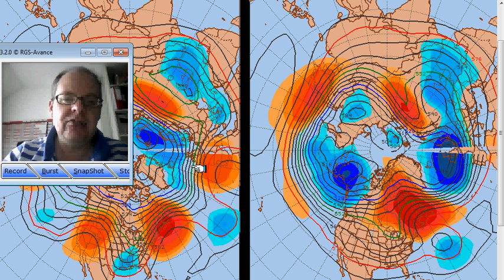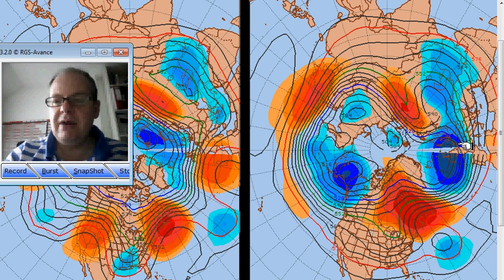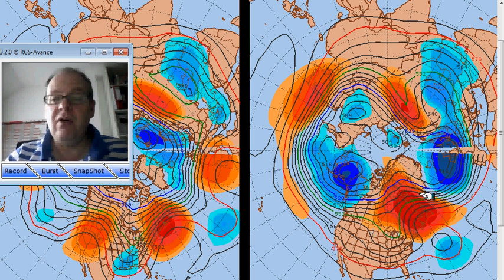The south tends to stay in the milder conditions, the north in cooler, unsettled weather with most rain through northern and western areas. What's interesting is this ridge building off the eastern coast of the States. We need to watch this — if it pumps warm air northwards, a compensatory northwesterly trough develops across the British Isles and Europe, potentially bringing much colder conditions around the 5th or 6th of December.